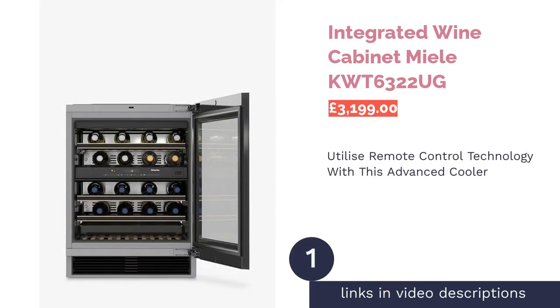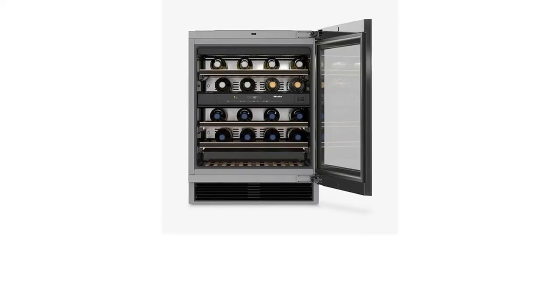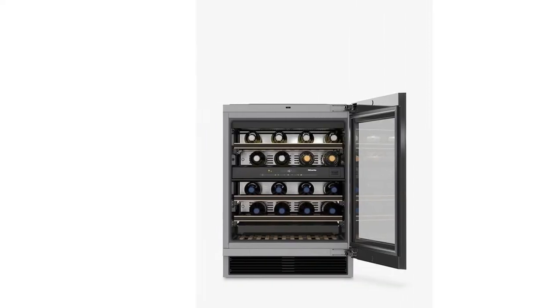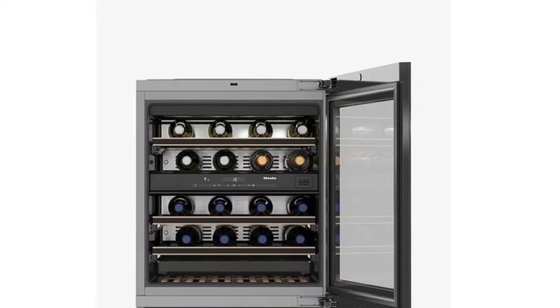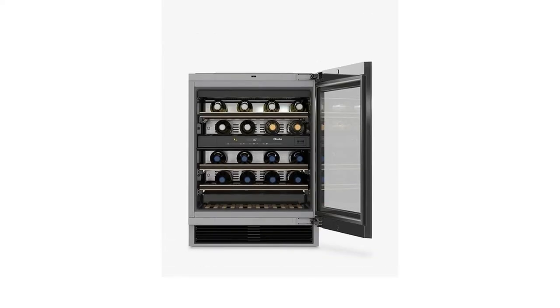The first product on our list is the Integrated Wine Cabinet from Miele. Whether you're looking to store or serve reds, whites, or rosés, this cooler has the functionality to accommodate any needs thanks to its dual-temperature zones. All of the functions are controlled via a touch-sensitive panel that can even connect to Wi-Fi and be operated remotely. Furthermore, your wine will be protected with UV door paint and LED inside lighting.